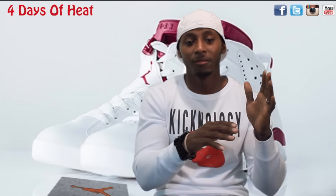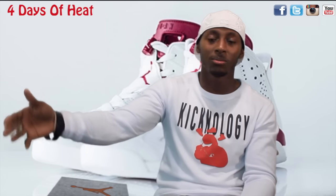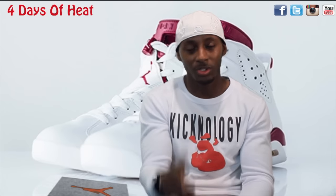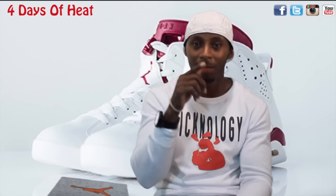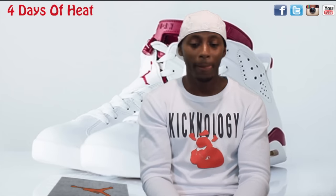Over the next four days - Wednesday, Thursday, Friday, and Saturday - shoes are dropping galore, so we're gonna try to give you guys a review every day of some heat. Make sure you subscribe, comment, hit that thumbs up button, and share these videos.